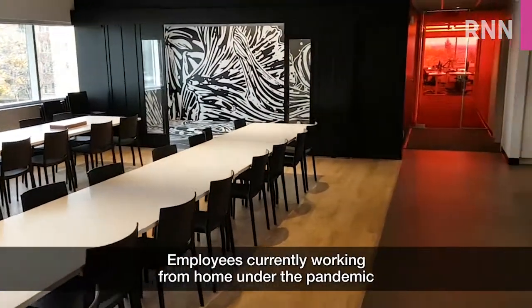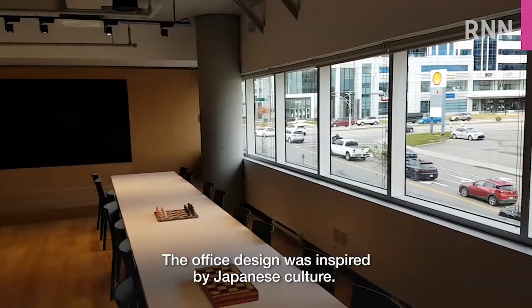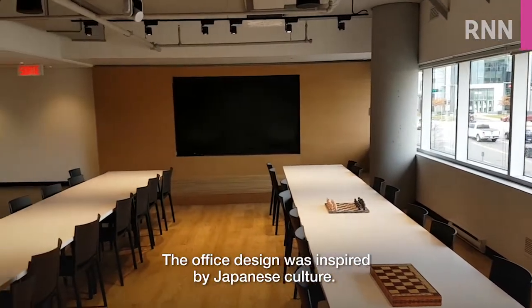Employees currently working from home under the pandemic look forward to returning to this beautiful office space. The office design was inspired by Japanese culture.